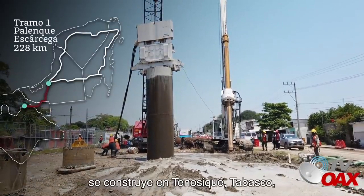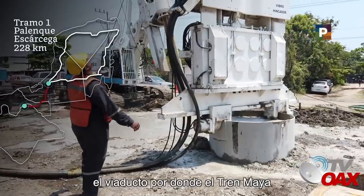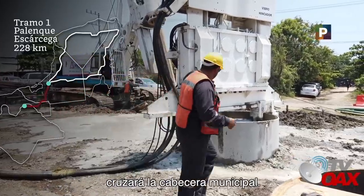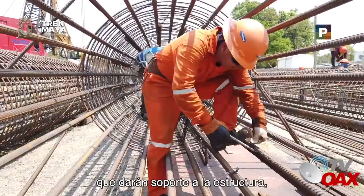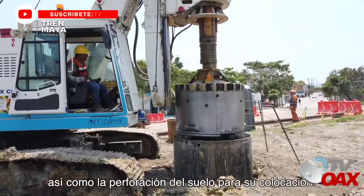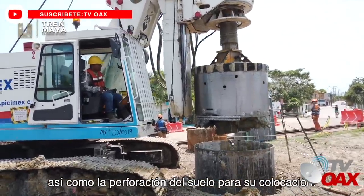En el tramo 1 se construye en Tenocique, Tabasco, el viaducto por donde el tren maya cruzará la cabecera municipal. Para ello se realiza el armado de acero de los pilotes que darán soporte a la estructura, así como la perforación del suelo para su colocación.